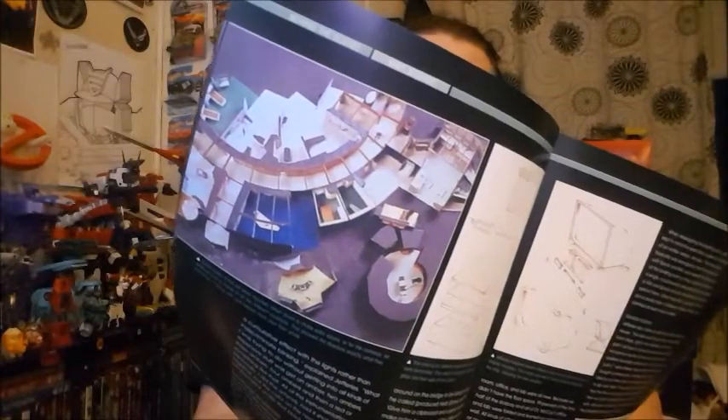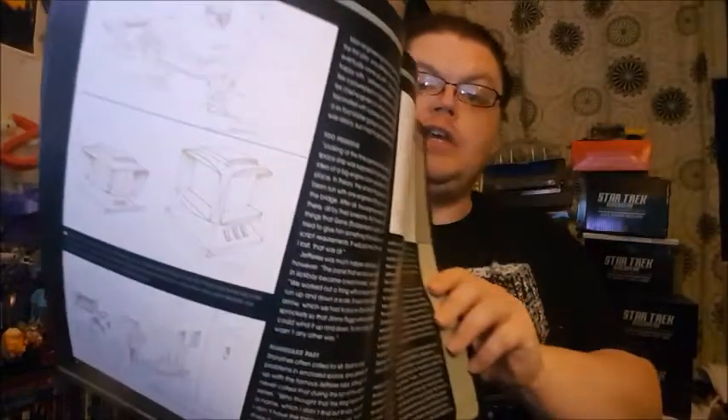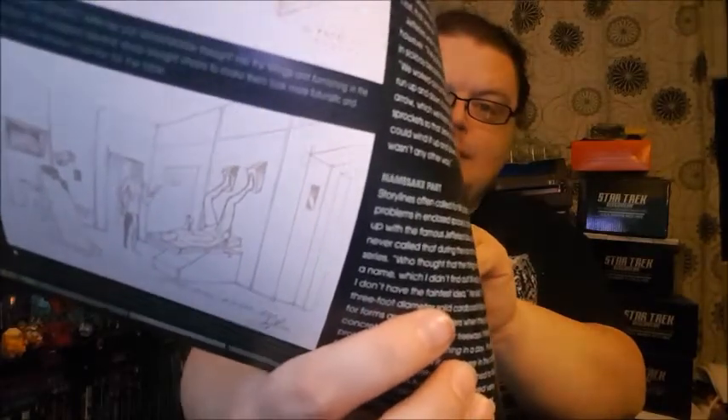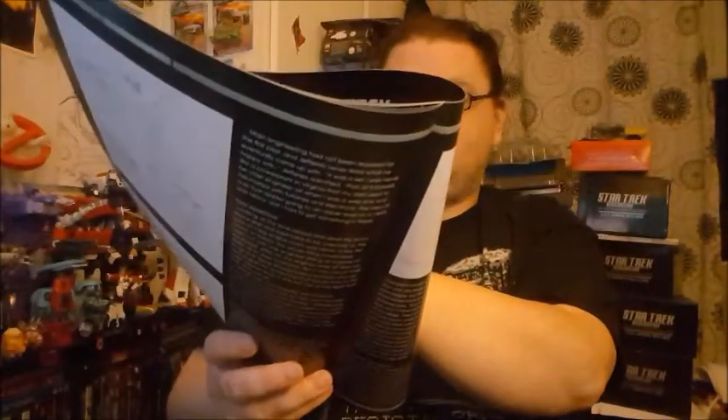Then we've got some more images, including a model of the set on the soundstage, which is always cool - it shows that all the rooms were off one bit of corridor, with rooms behind every door. That's a practice they kept up with Next Generation, Voyager, and things like that. Then we've got images of various consoles and screens on the ship - a four-sided screen rather than a three-sided one, the exercise thing that McCoy tested Kirk with, and what I think is engineering.